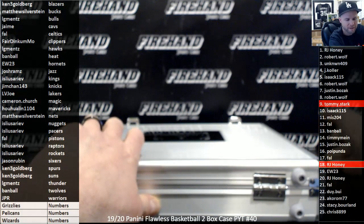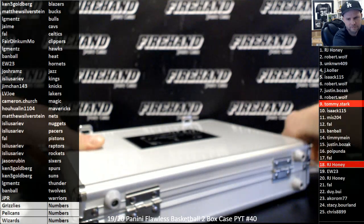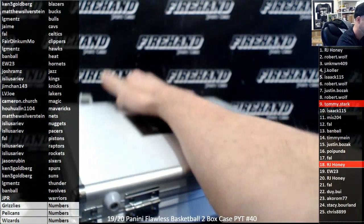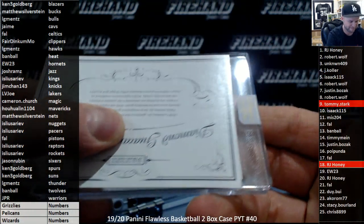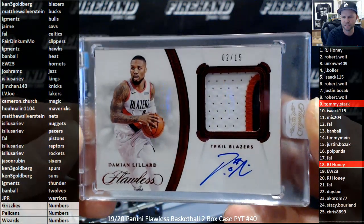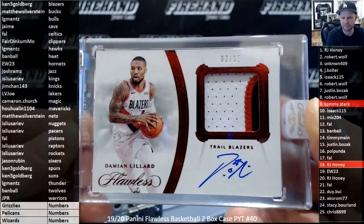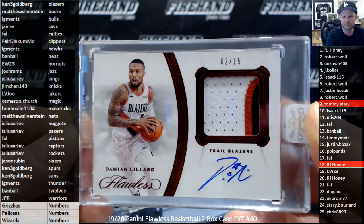We'll reveal the number on that one shortly. Patch autograph — Trailblazers, Damian Lillard 2 out of 15 going to Ken 3G. Congratulations Ken.